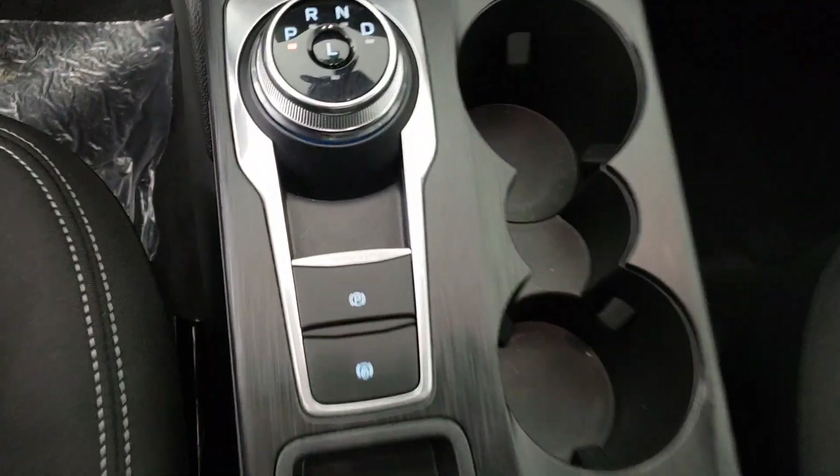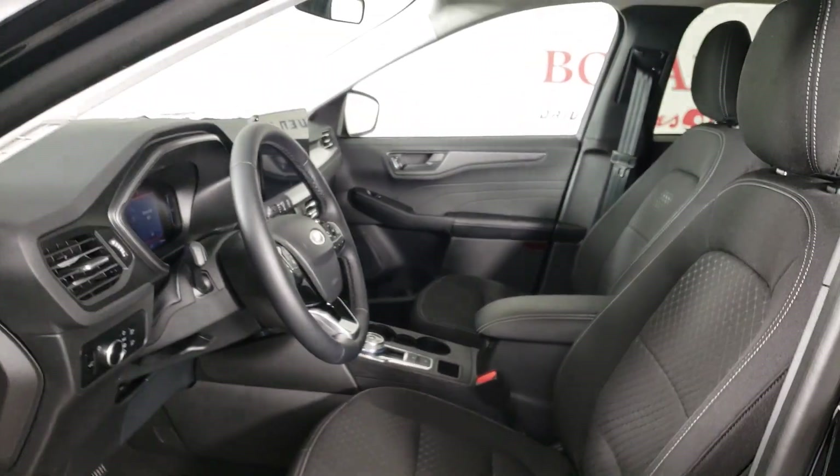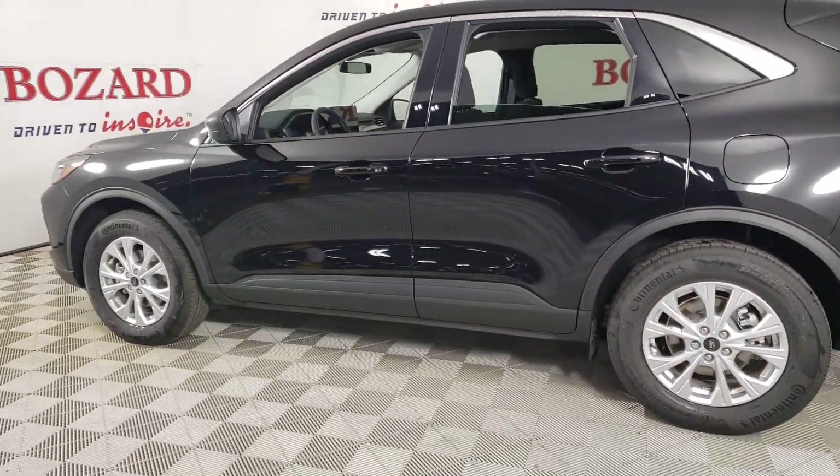The following are some of this vehicle's highlighted options: heated steering wheel, 360-degree view car camera, navigation system, keyless entry, power liftgate, backup camera, satellite radio, heated mirrors, lane-keeping assist, adaptive cruise control.